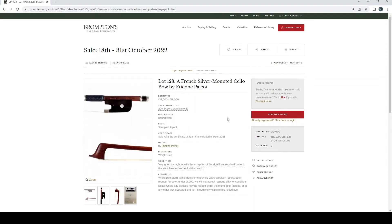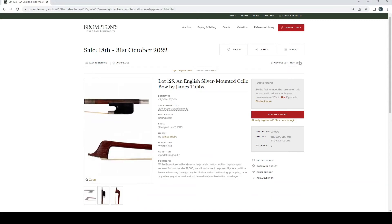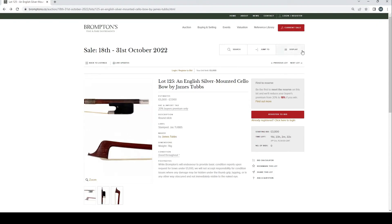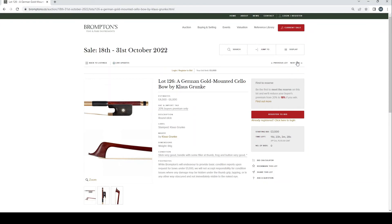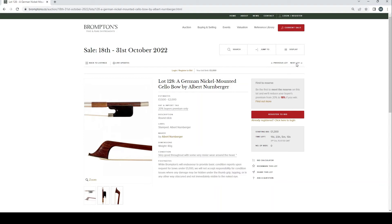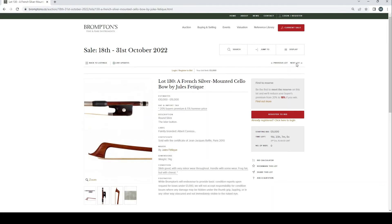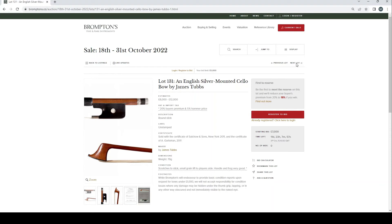French silver mounted cello bow by Étienne Pajot, £15,000–18,000 with Raffin certificate. French silver mounted cello bow by François Nicholas Varat, £12,000–18,000 with another Raffin certificate. English silver mounted cello bow by James Tubbs, £5,000–7,000. German gold mounted cello bow by Claus Grünke, £4,000–6,000. French silver mounted cello bow by Claude Thomassin, £2,000–4,000 with Guillaume certificate. German nickel mounted cello bow by Albert Nürnberger, £1,500–2,000. English silver mounted cello bow by Andrew McGill, £1,200–1,800. French silver mounted cello bow by Jules Fatigue, £10,000–15,000 with Raffin certificate.